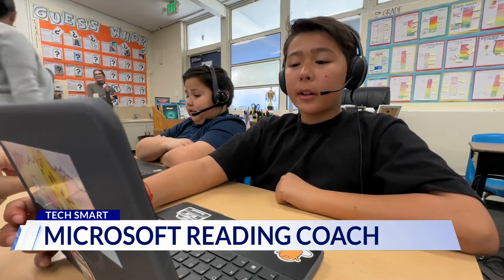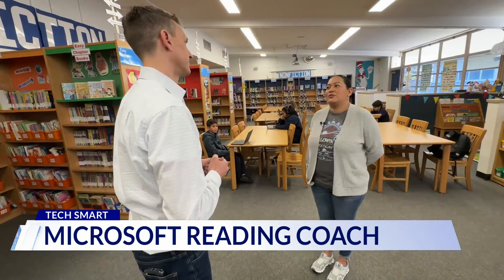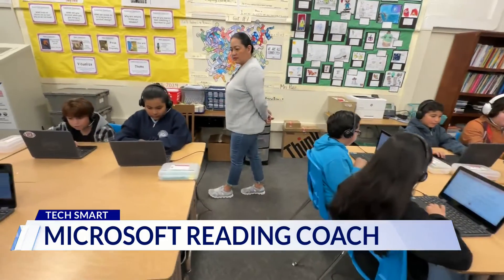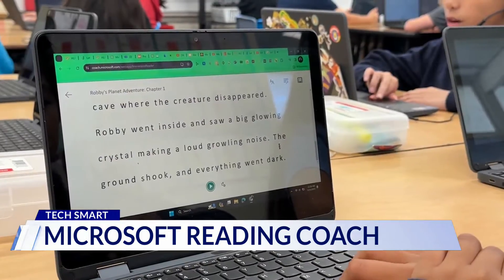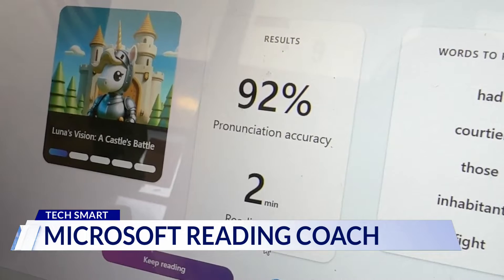It's just really engaging and that's really important at this age — at any age really. Fifth grade teacher Anna Ruiz says she likes the web-based app because it's easy to use and helps her gauge each student's reading proficiency faster than ever.